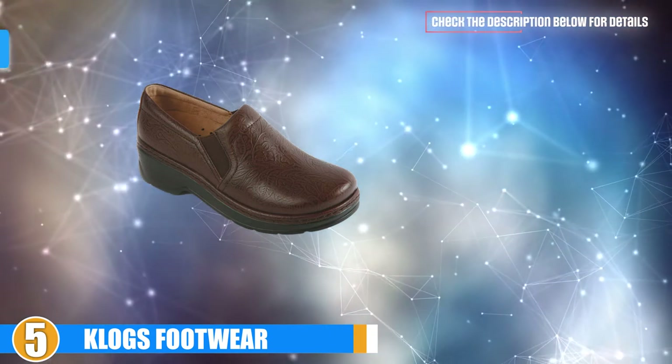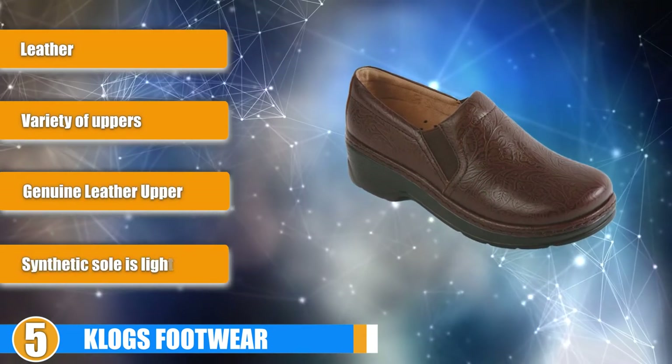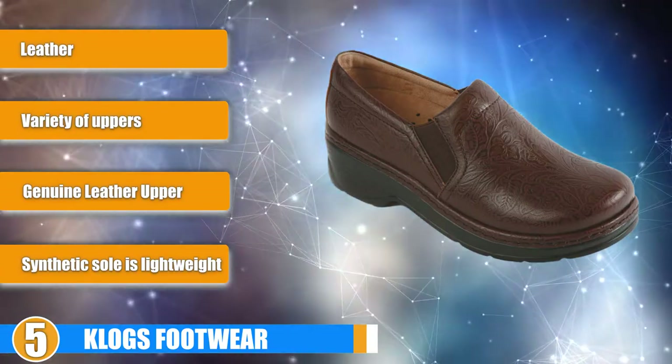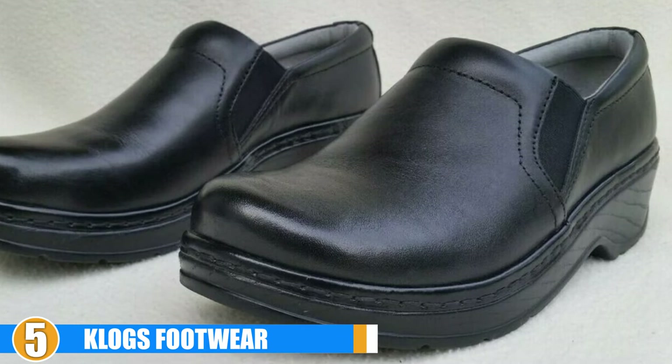Clogs are made with comfort as a primary goal. These slip-on clogs are easy to wear and have style to match nearly every aesthetic. You can choose from pre-patterned leather, smooth leather, embossed leather, tooled leather, or suede uppers. The variety of upper colors, patterns, and textures allows you to show off your personal style.